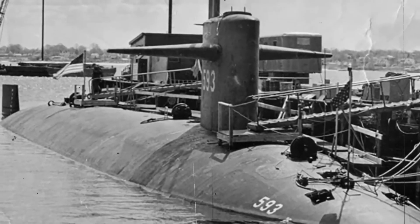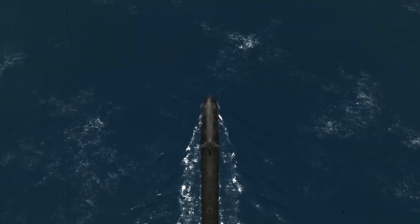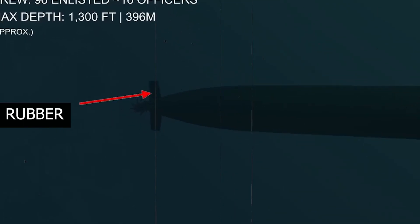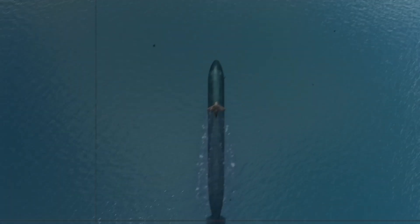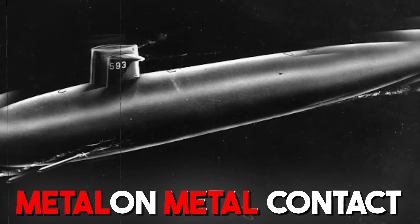The Thresher and her sisters were created with the intention of diving further, running more stealthily, and detecting submerged objects. By adding rubber washers between metal parts and bolts, the Thresher was designed to be quieter than earlier submarines. This helped to lessen the submarine's radiated noise, which is caused by metal-on-metal contact.